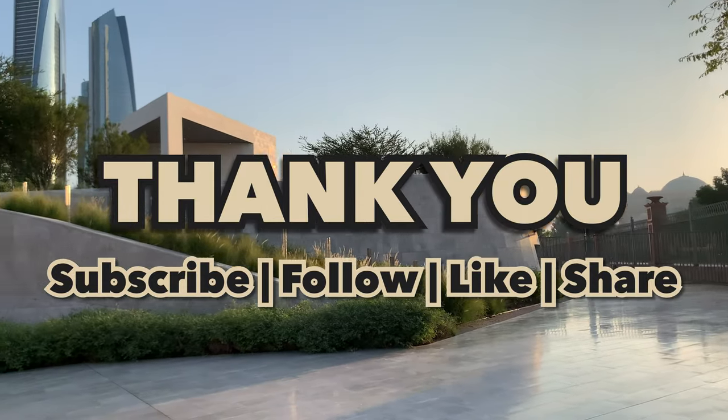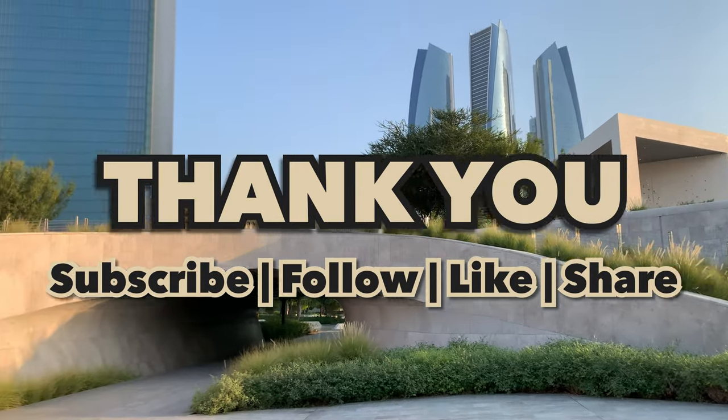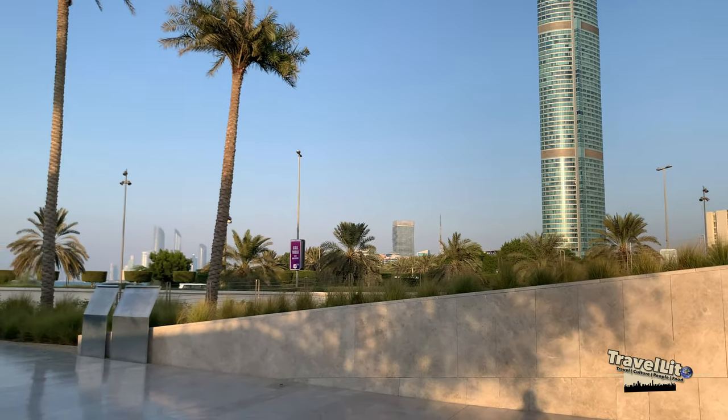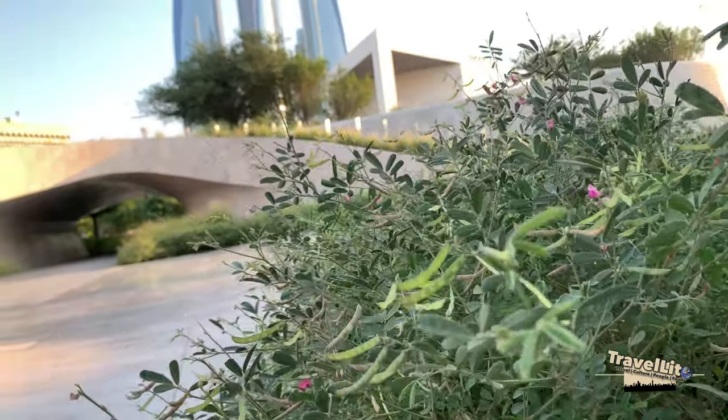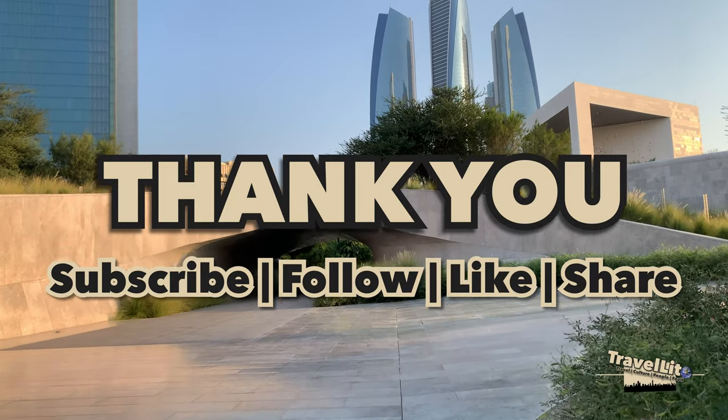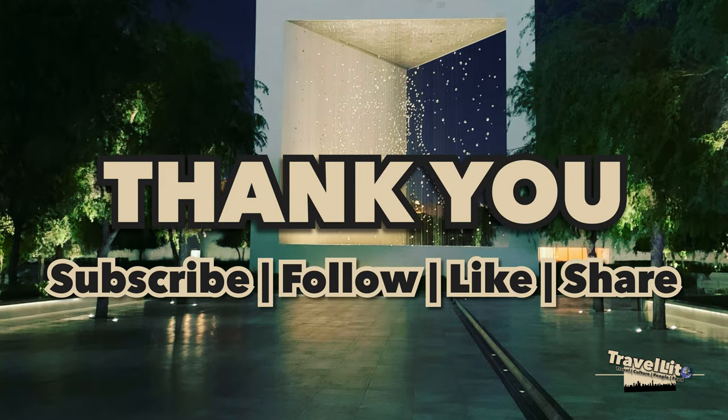Once again, thank you to all of you for watching my vlog and for following this series of my journey to Abu Dhabi during the pandemic. Stay safe and I wish you all a happier year. This is Travolito — thank you for sticking around.